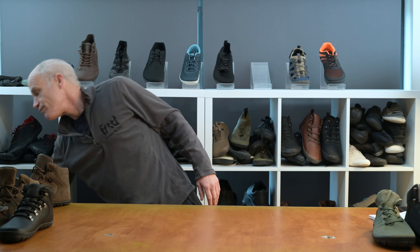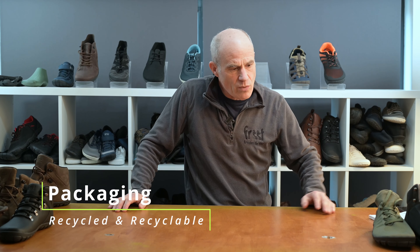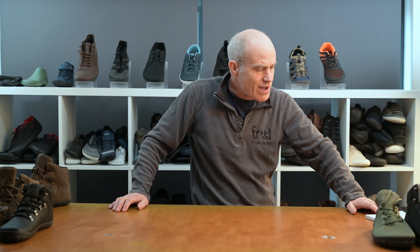The packaging we use is recycled and recyclable — whether it's a box, the outer carton it comes in, or the plastic bag we send it out in. We've been working hard at that, and as new materials come along that are even better, we'll look to use those too. That applies across all three of our warehouses.